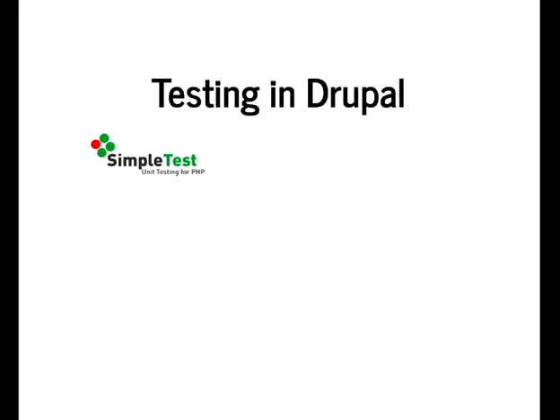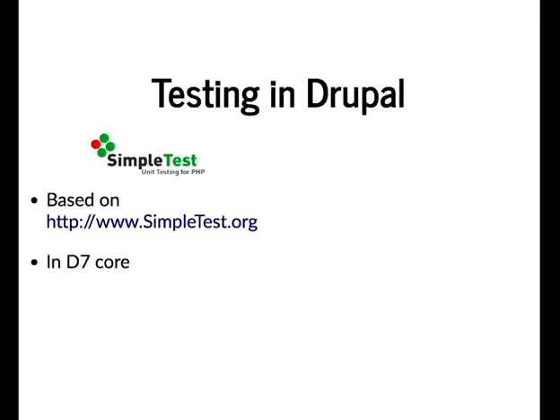In Drupal there are essentially two ways to do functional testing. One is SimpleTest — it's based on the SimpleTest.org library and it's mainly Drupal-specific at this point. It's in D7 core as a module called SimpleTest — though the machine name is just 'testing,' which is slightly confusing.